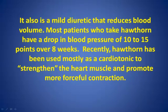Hawthorne is also a mild diuretic that reduces blood volume. Most patients who take hawthorne have a drop in blood pressure of 10 to 15 points over 8 weeks. Recently, hawthorne has been used mostly as a cardiotonic to strengthen the heart muscle and promote forceful contraction.